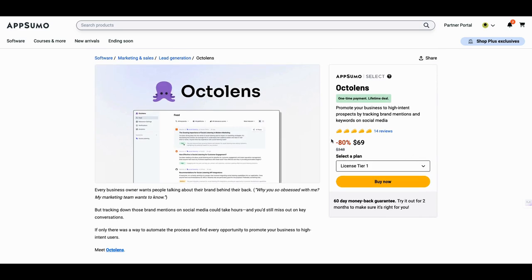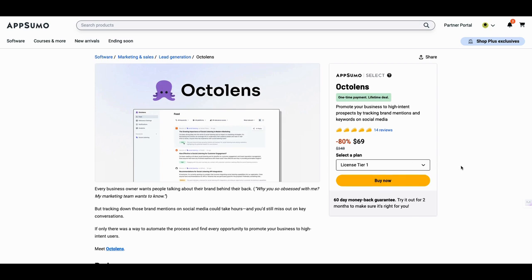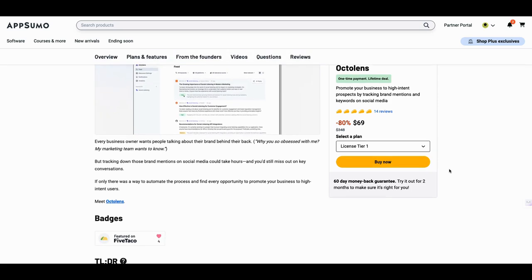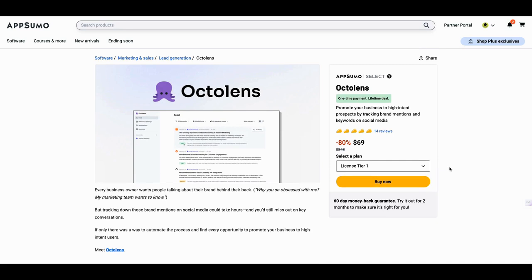There's this tool called Octolens. I'm going to show you two tools today, so please stick around because this is a hack pack I'm putting together. I'm calling this one the Leeds Crock Pot hack pack, because you can basically put leads on autopilot, but you've got to put them in a slow cooker. I know I've got a lot of new people to my channel, so just bear with me.